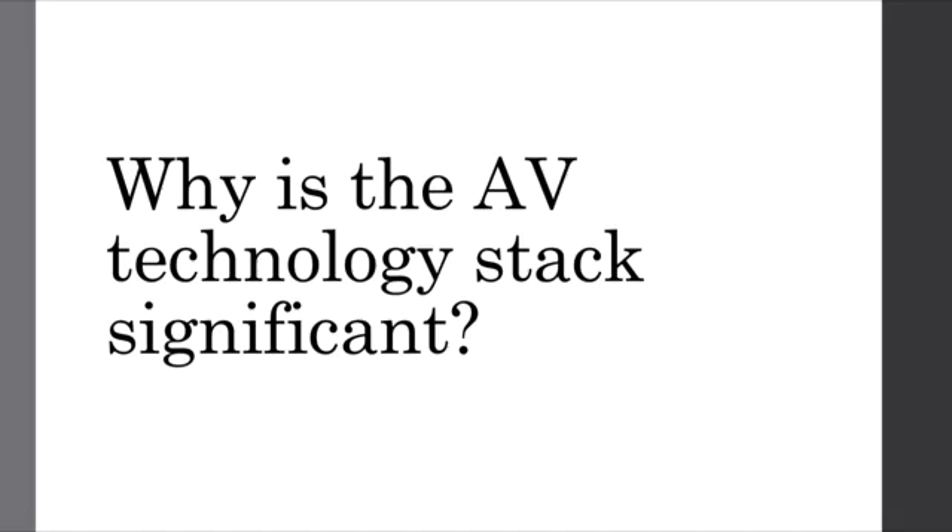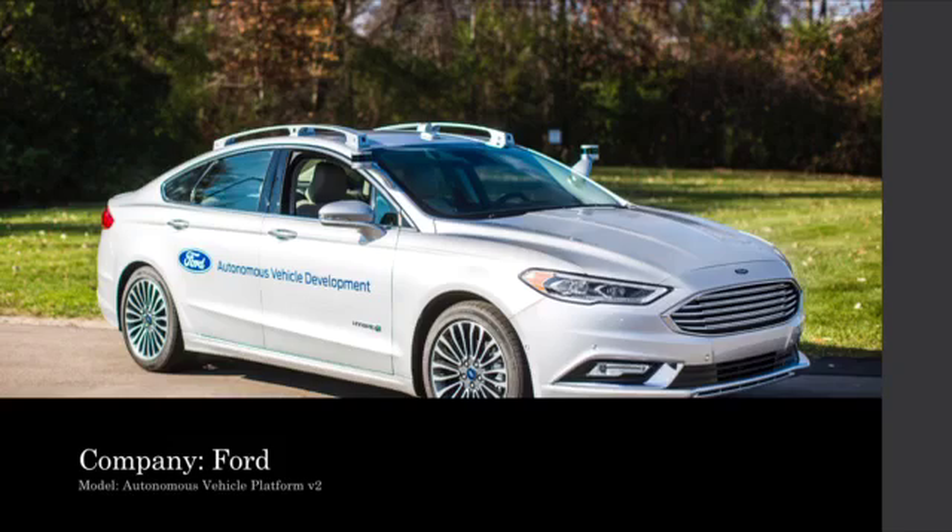So why is the technology stack so significant? Why are we spending so much time on it? If you take a look at the following photo, you can see this is the second version of Ford's autonomous vehicle platform. Try to pause the video and see if you can locate all the sensors. Here, all the sensors are shown and highlighted for you. You can see there are actually quite a few, but for the most part they're rather well integrated into the design of the vehicle.